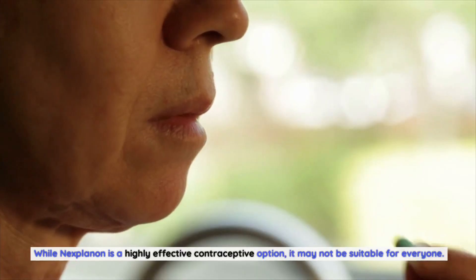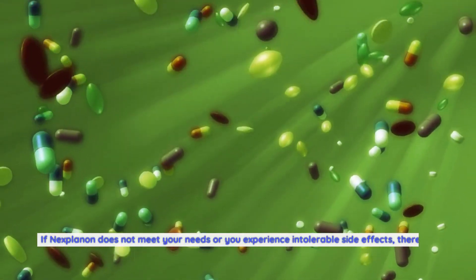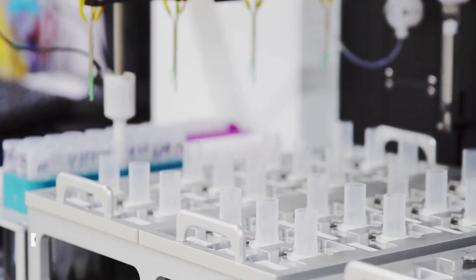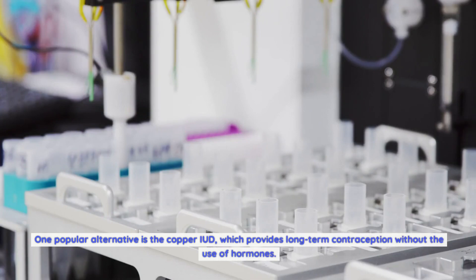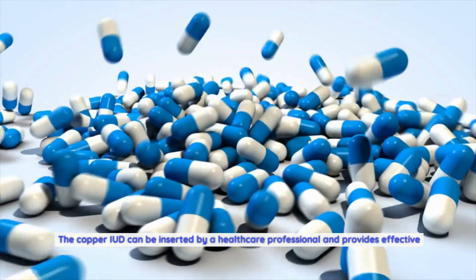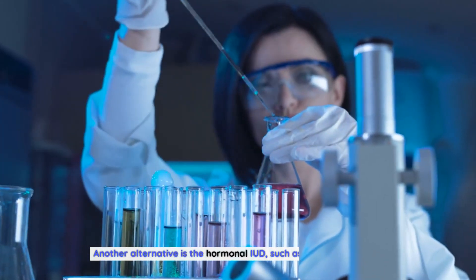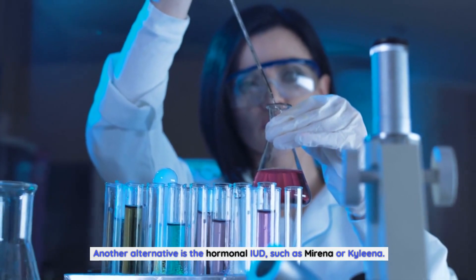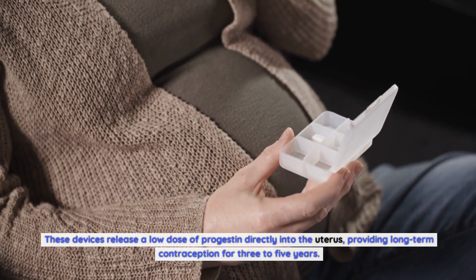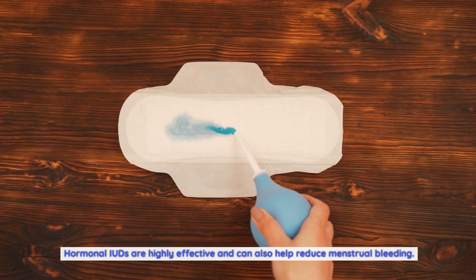While Nexplanon is highly effective, it may not be suitable for everyone. If it doesn't meet your needs or you experience intolerable side effects, there are alternatives to consider. The copper IUD provides long-term contraception without hormones and is effective for up to 10 years. Hormonal IUDs, such as Mirena or Kyleena, release a low dose of progestin directly into the uterus, providing effective contraception for three to five years and can also help reduce menstrual bleeding.